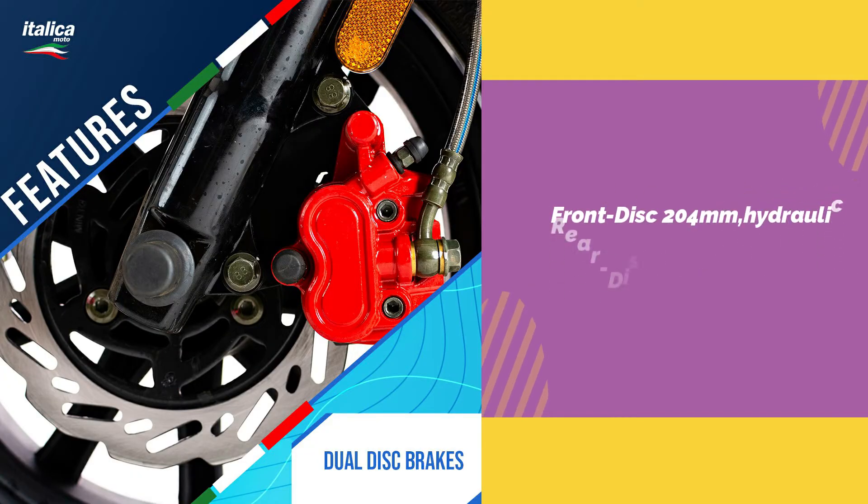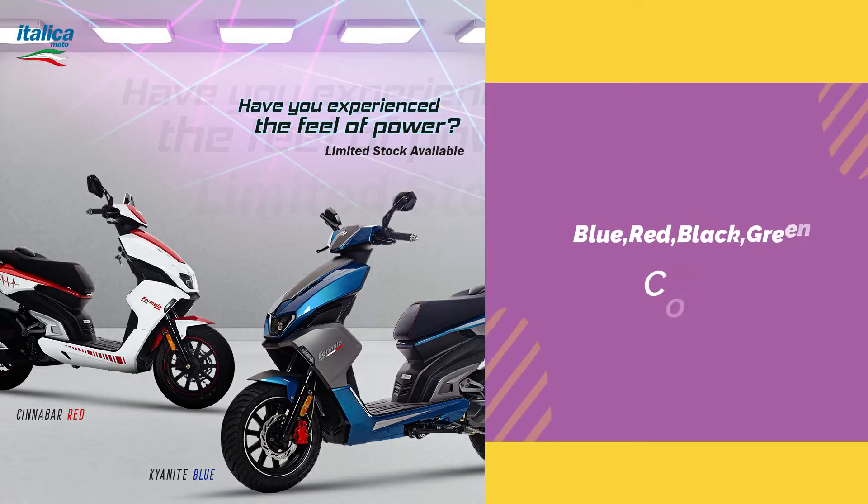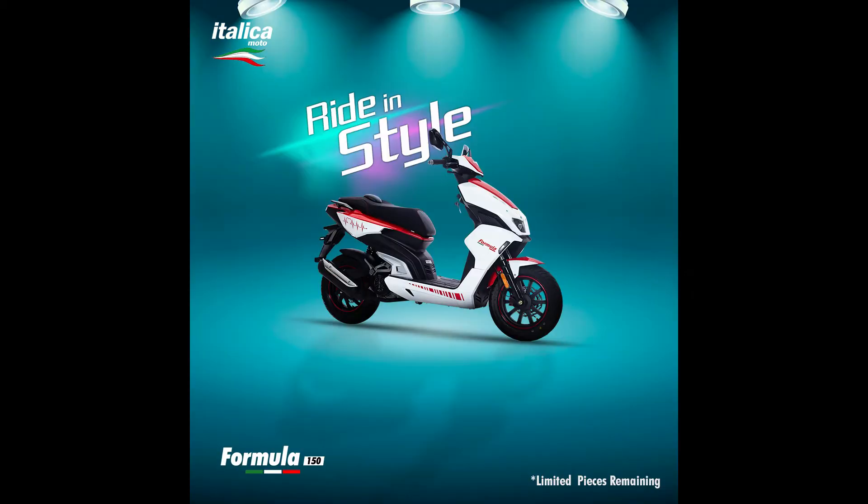The front and rear brakes — the rear is a hydraulic brake. The motorcycle comes in 4 colors: blue, red, black, and green.